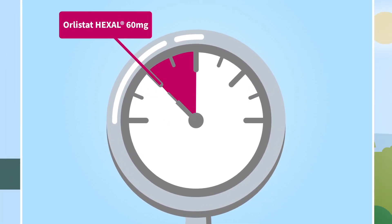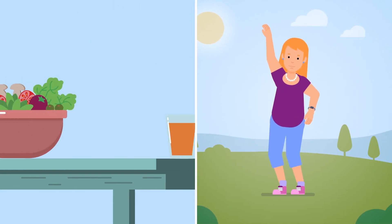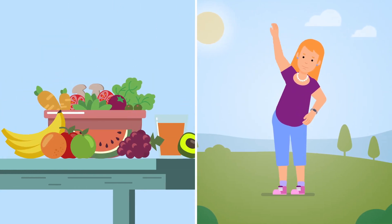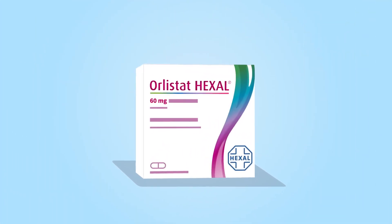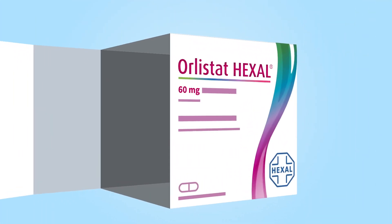This works most effectively if you also consume fewer calories and less fat and exercise more. But how exactly does Olistat Hexal 60 mg work?